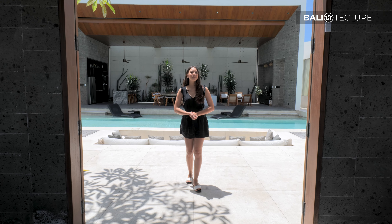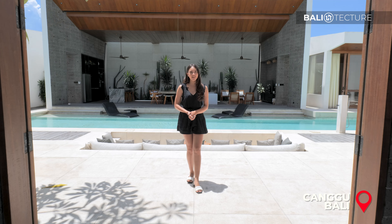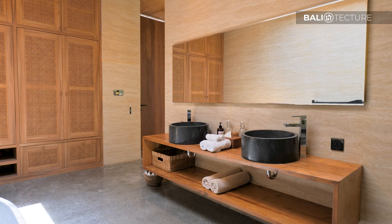Hello everyone, welcome! I'm Anisha with Bali Sektor, and today we're in the heart of Canggu touring this modern villa called Villa Boya. Keep on watching and let's start the tour.